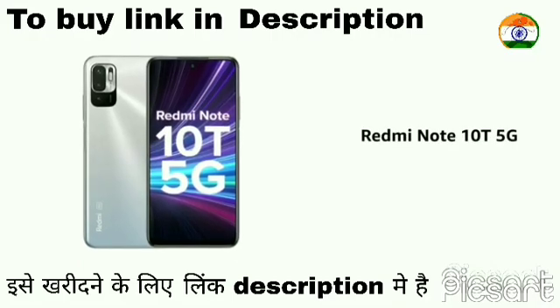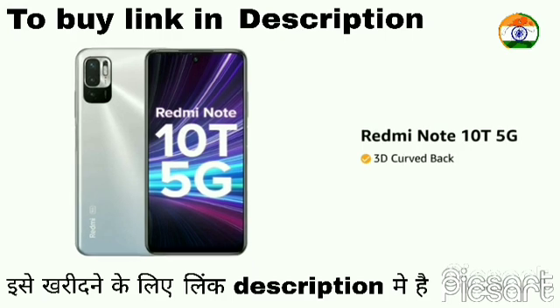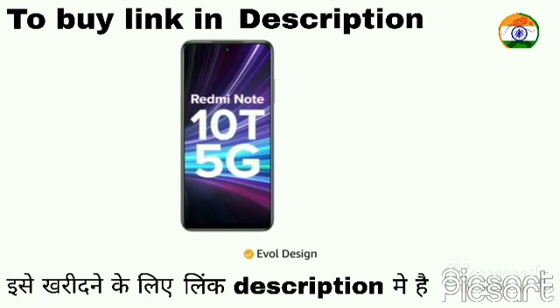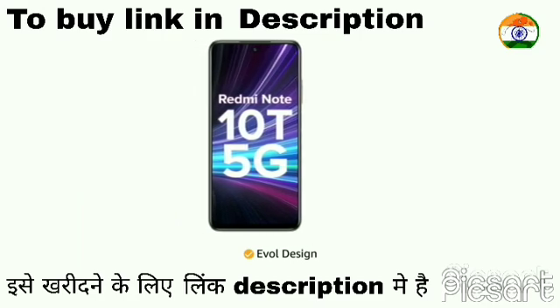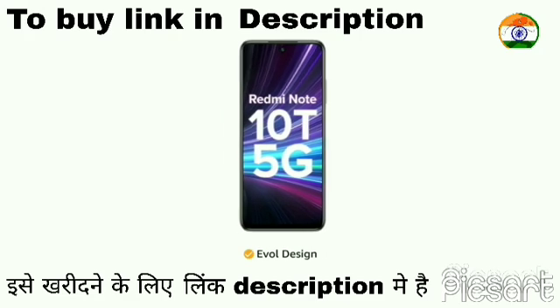Presenting the Redmi Note 10T 5G, designed with a 3D curved back and evolved design philosophy in which the smallest element will give a large impact for an immersive experience while watching videos, playing games, and reading e-books.